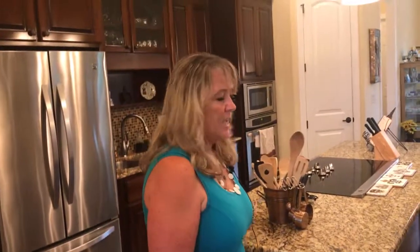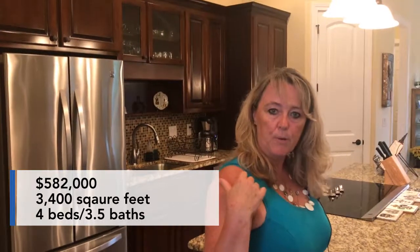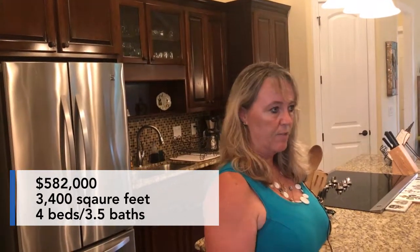But this is the heart of the home — this is where you would spend all your time. So again, it is 582,000, just over 3,400 square feet, four bedrooms with the bonus over the garage, three and a half bathrooms, and the saltwater pool. If you want to take a look, give me a call at 850-240-7511 or 781-561-8181. Have a great day, thanks!